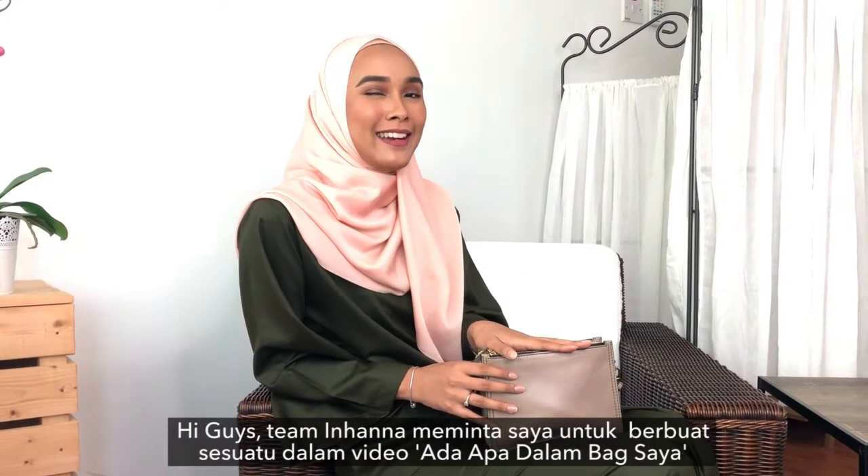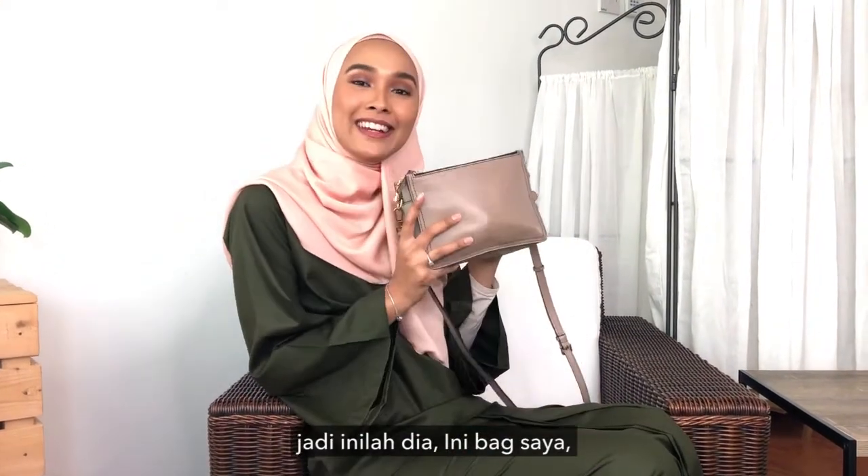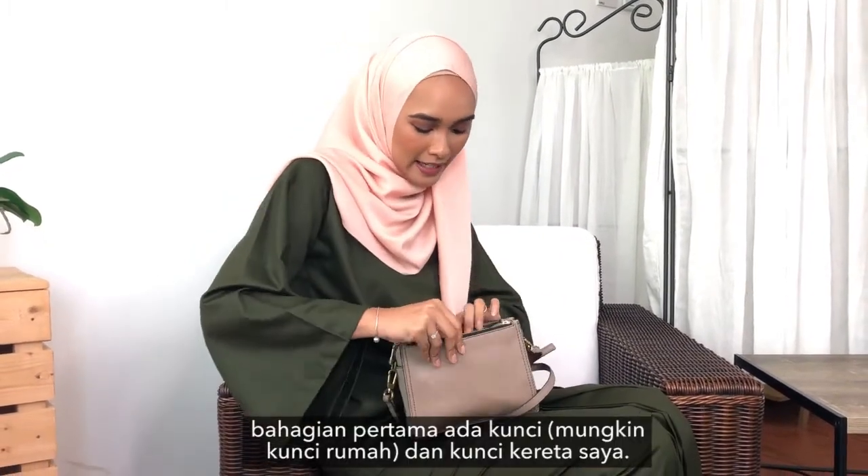Hey guys, so the team at Inhana asked me to do a 'what's in my bag' video, so here it is — this is my bag. There are three compartments, so I'm gonna show you guys the first compartment.